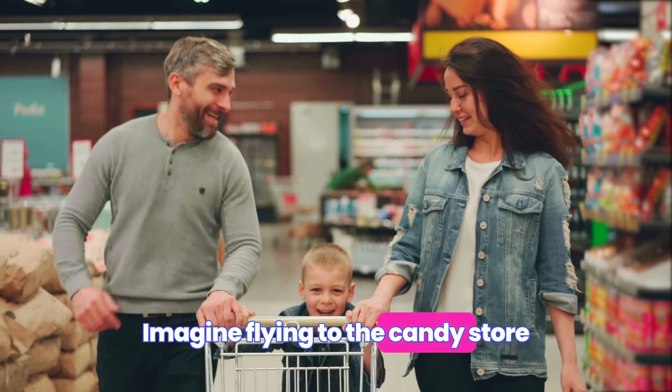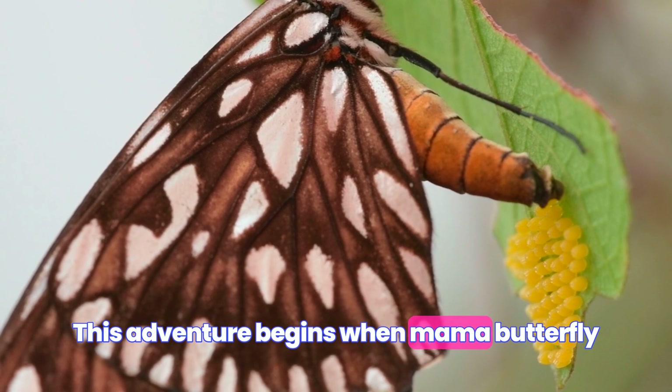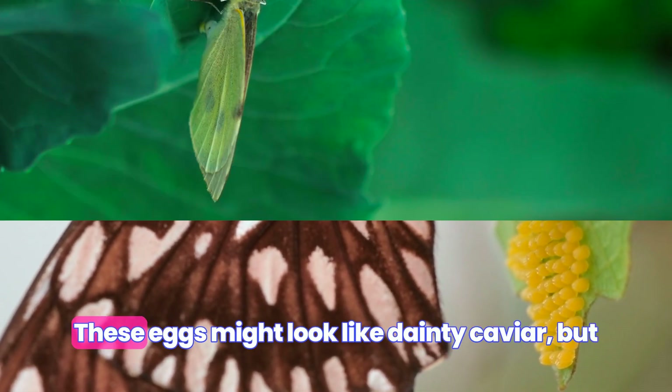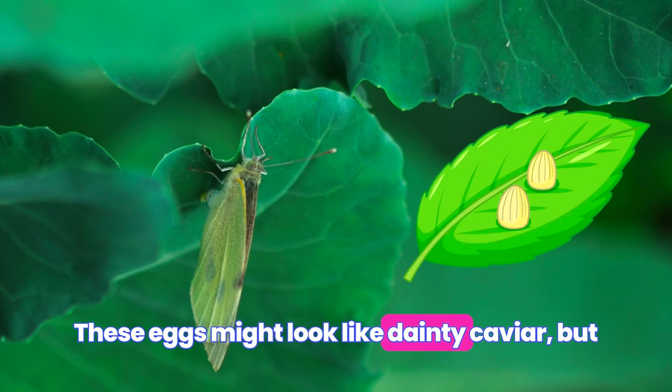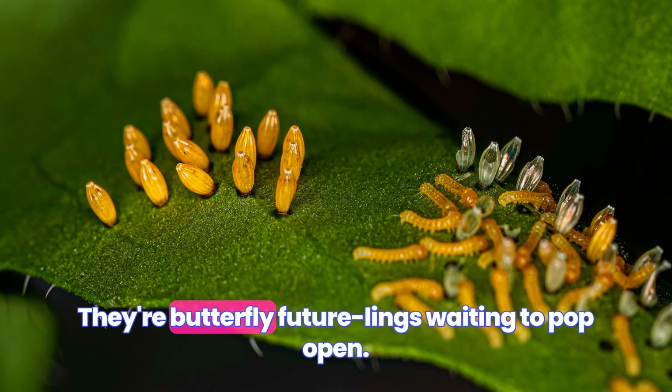Imagine flying to the candy store whenever you crave your favorite gum. This adventure begins when Mama Butterfly goes egg-crazy on a plant. These eggs might look like dainty caviar, but they're not here for our fancy parties. They're butterfly future-langs waiting to pop open.